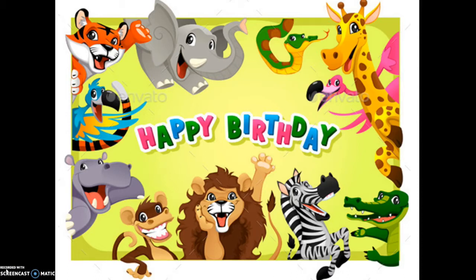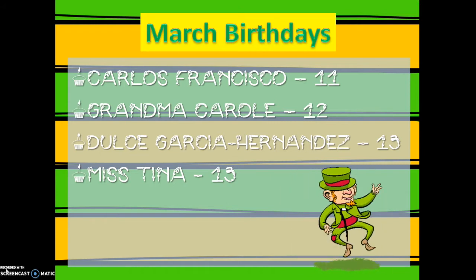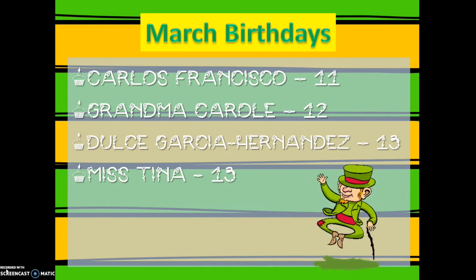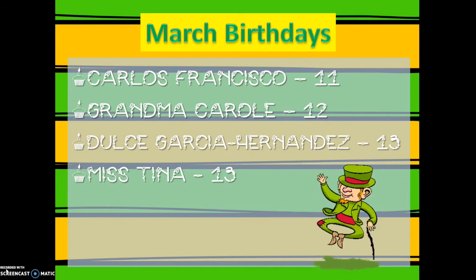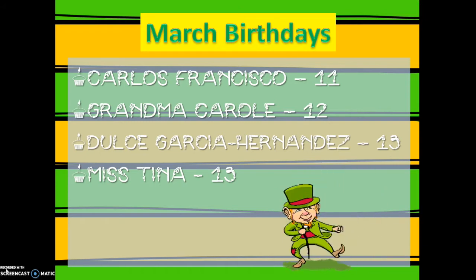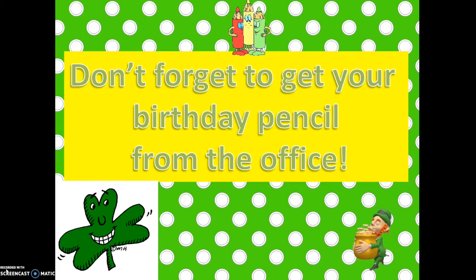Let's see what birthdays we have today — we have a few to announce. Happy birthday to Carlos Francisco today. Happy birthday on Saturday to Grandma Carol, and happy birthday on Sunday, March 13th, to Dulce Garcia Hernandez and to Miss Tina, or Mrs. Brink — you might call her either one — and she's one of the cooks in our lunchroom. All of you enjoy your birthdays, and come on down to the office for your birthday pencil.